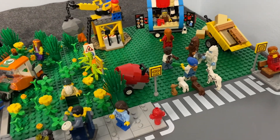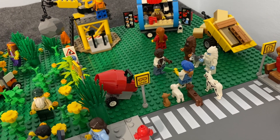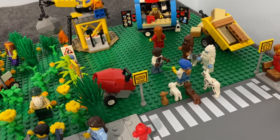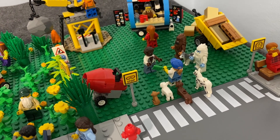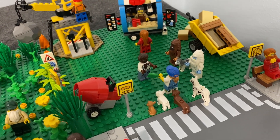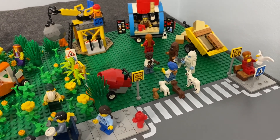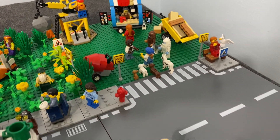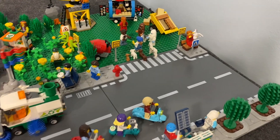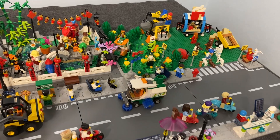Then again, more Halloween stuff. We've got the werewolf confronting the dog walker — the dog walker is fending him off with a shovel. And Brickfoot and the yeti are also over here in the action. It looks like it's been an eventful Halloween here in the LEGO City.